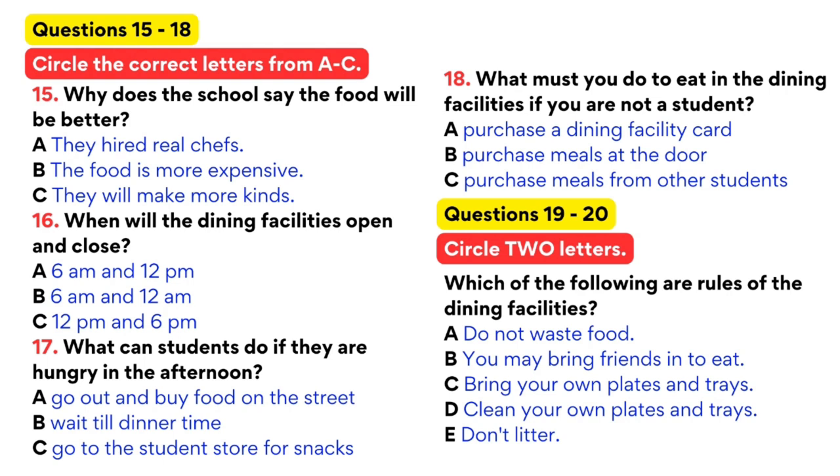Every student that has paid full tuition and dormitory fees has already paid for their dining facility fees. Students can eat at any time and in any amount for free. If you are a student that does not live in a dormitory, you can still purchase a dining facility card. This card will entitle you to the full services of the dining facility. This card is available only for students and is not open to the general public. If you are not a student and wish to dine here, you must purchase meals at the door.